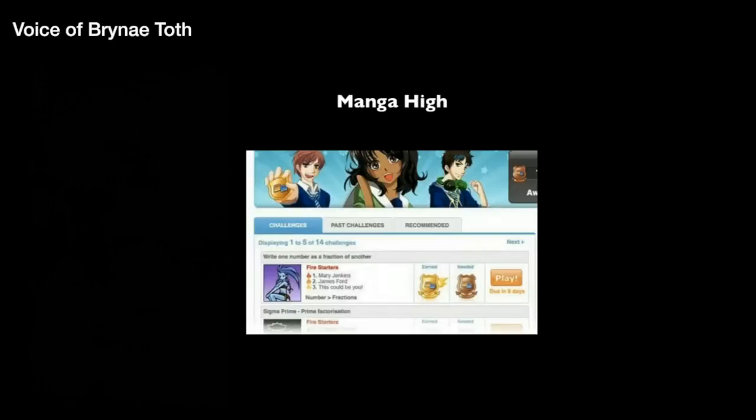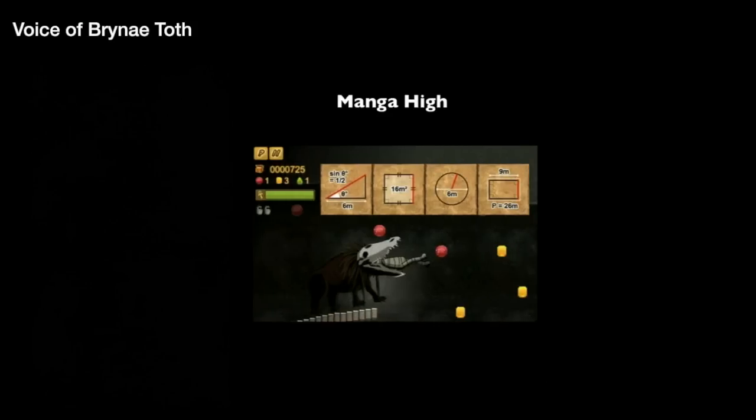Manga High is a 100% free K-12 resource that is an online games-based site used to teach math. A teacher sets up his or her own students and student logins. You preview, choose, and set challenges either for the entire class or for individual students, allowing you to choose challenges at the right level for each student.